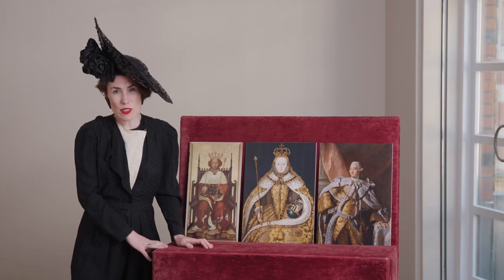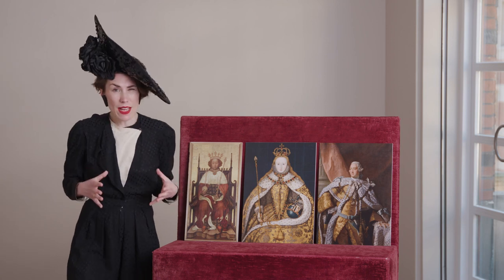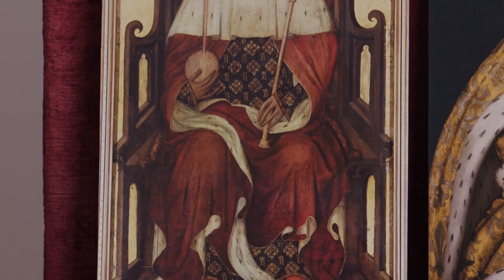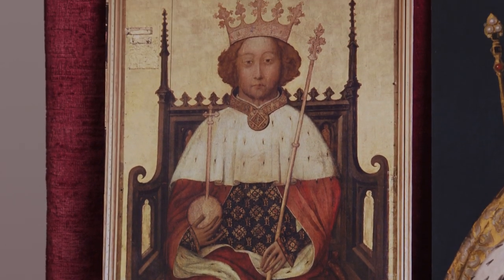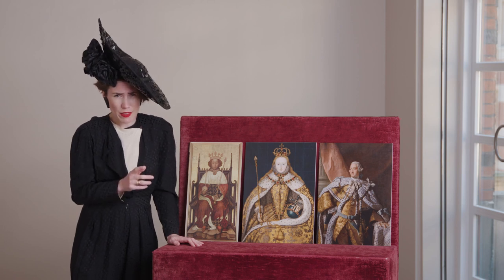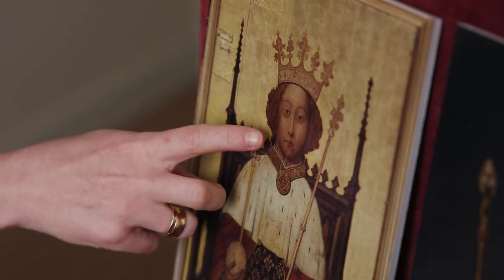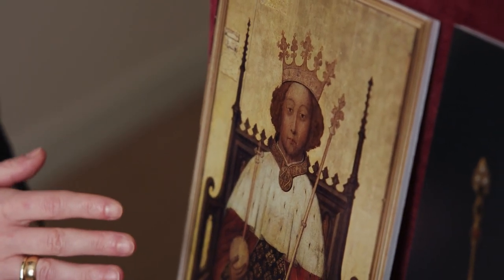Richard II was crowned in 1377 and I think you get a feel of that date from the portrait. It's quite formulaic — he looks like a fully fledged adult. What you perhaps don't realise is that when he was crowned he was only 10, which is not the impression you would be given from this portrait, where they've even given him a little beard to make him look a little bit more adult than he in fact is.